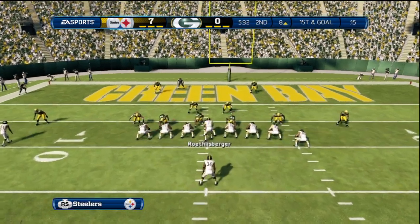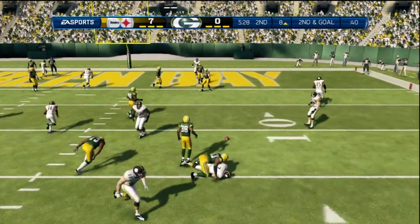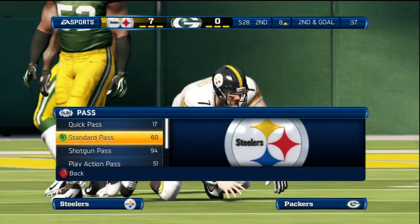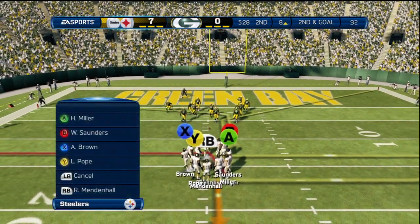That is play number ten on this drive. Running for his life — an incompletion right there, but it really should have been an interception. Nice job by the quarterback: he gets quick pressure, is able to get outside the pocket, and keeps this play alive.